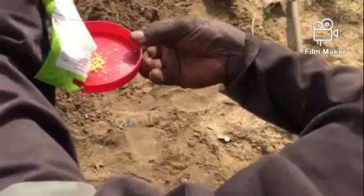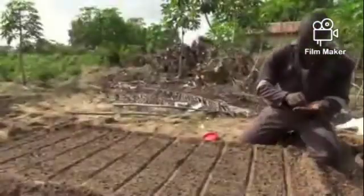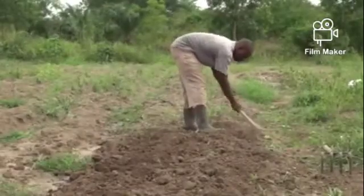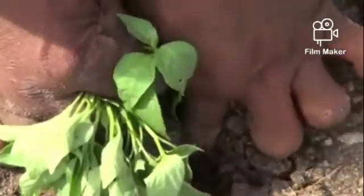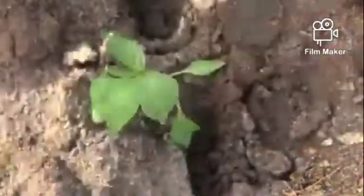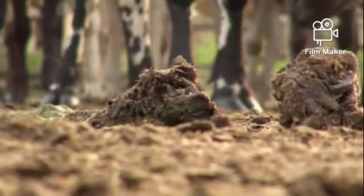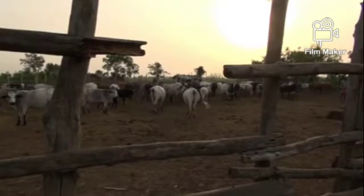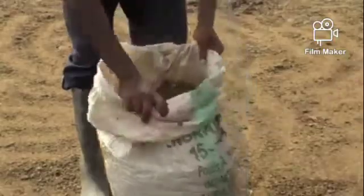A nursery is a place where seeds that are too tiny to be grown directly in the field, or whose young seedlings cannot withstand the harsh conditions of the field, are first grown before being transplanted. This practice is common with crops such as vegetables like pepper and tomatoes, and cash crops such as cocoa, citrus, and the likes.